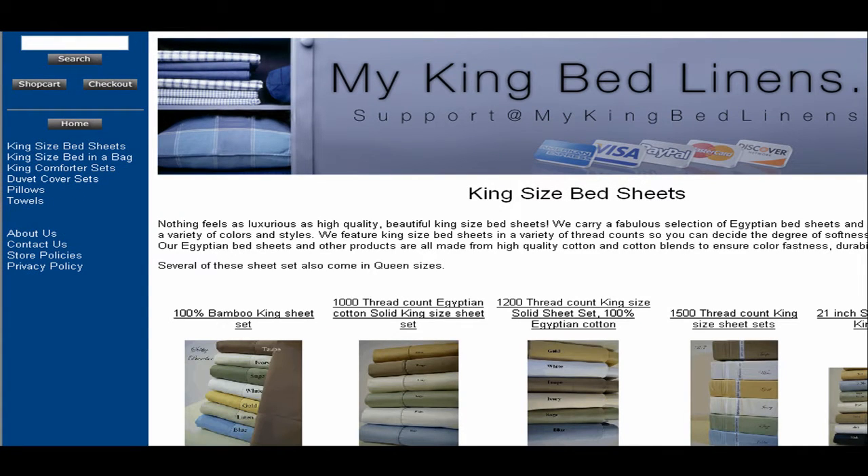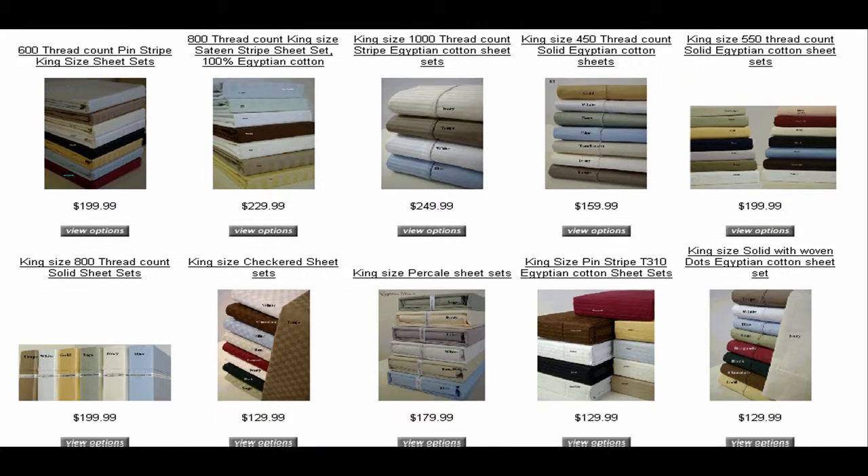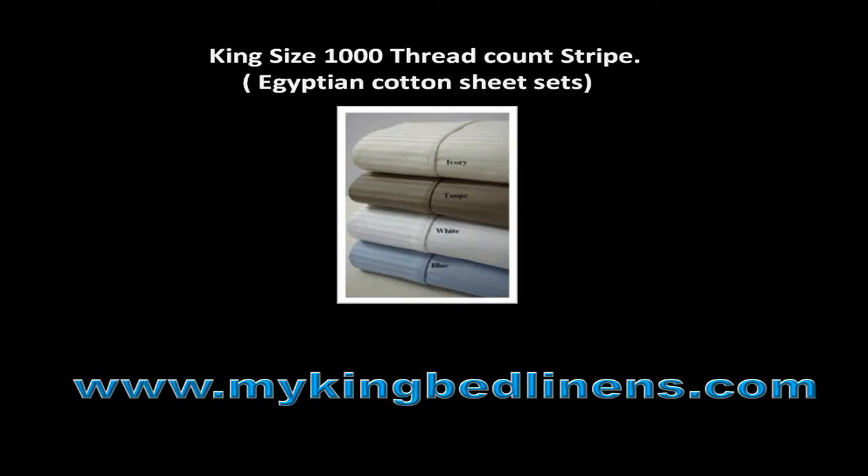Click on the link titled King Size Bed Sheets. You will then get access to a list of King Size Bed Sheets, such as King Size 1000 Thread Count Stripe.